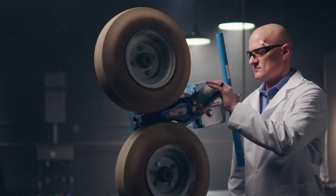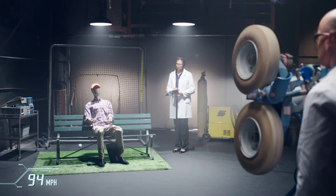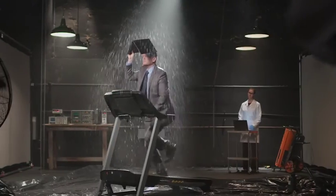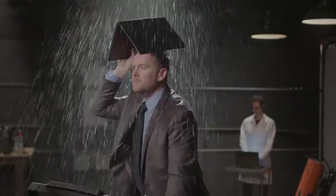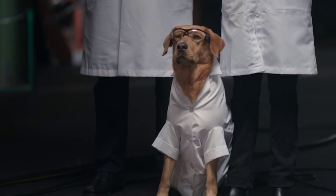We like to submit X1 devices to the kind of real-life scenarios we hear about from IT departments — things like impact events. Exposure to moisture is something we hear a lot about. And of course, temperature is a big consideration.